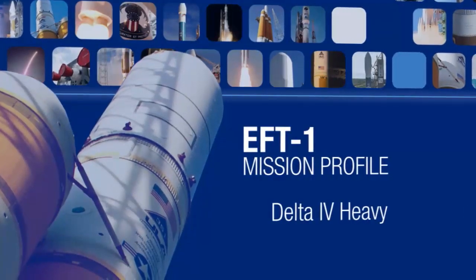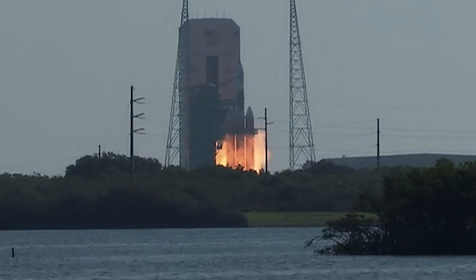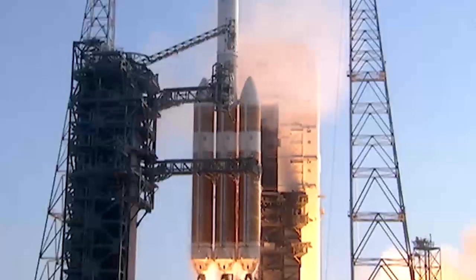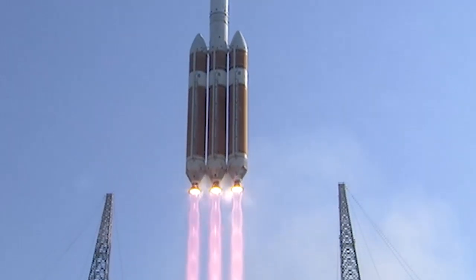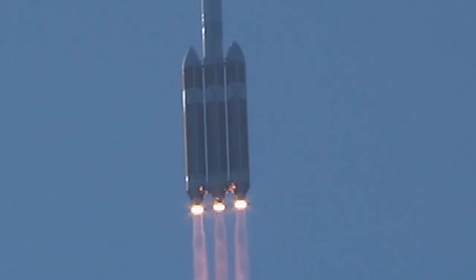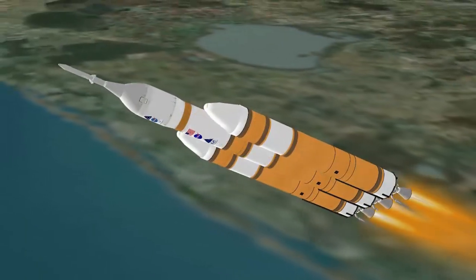The following profile details the important events of this mission using approximate times. Three RS-68 first-stage engines ignite to lift the vehicle away from the pad. Shortly after liftoff, the Delta IV begins its initial pitch and yaw maneuvers to attain the proper ascent profile.